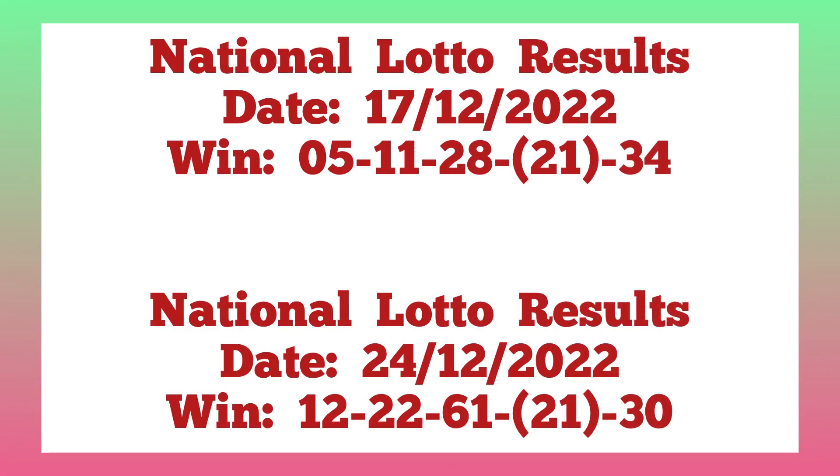For the first plan, let's go to National Lotto 17th December 2022. The winning numbers there were single 5, 11, 28, 21, and 34. The following week, on 24th December 2022, National results played 12, 22, 61, 41, and 30.